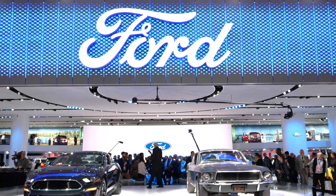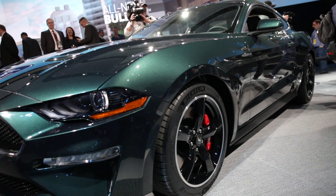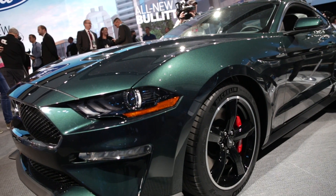Welcome to the Ford stand at the 2018 Detroit Motor Show. Behind me are two Bullitt Mustangs, one new and one very much original. The new one is built to celebrate 50 years since that iconic car chase and that iconic film in 1968.